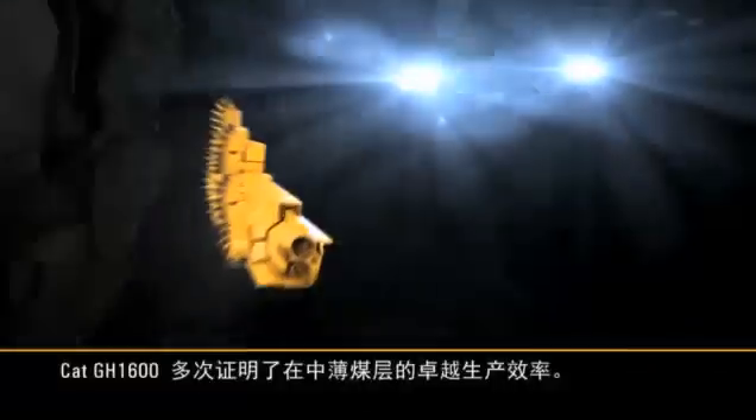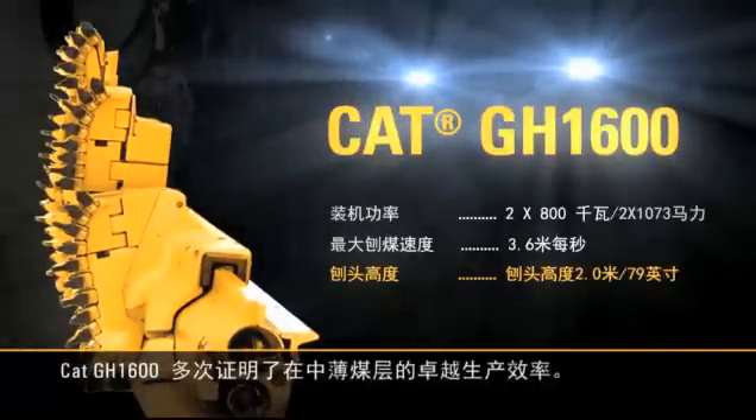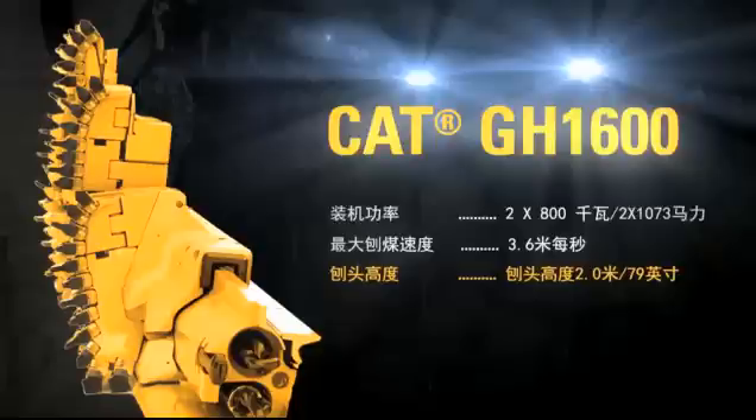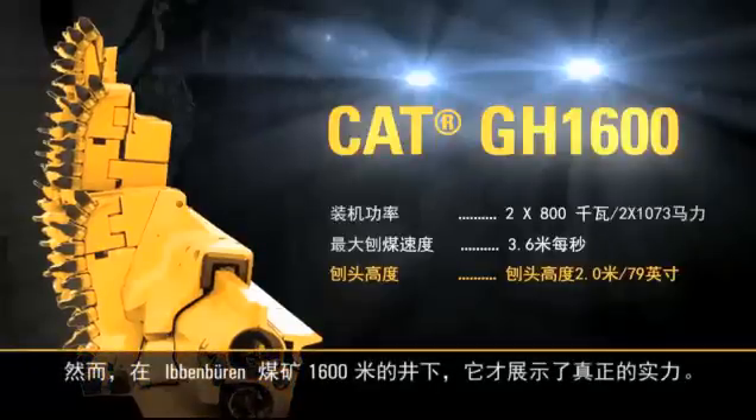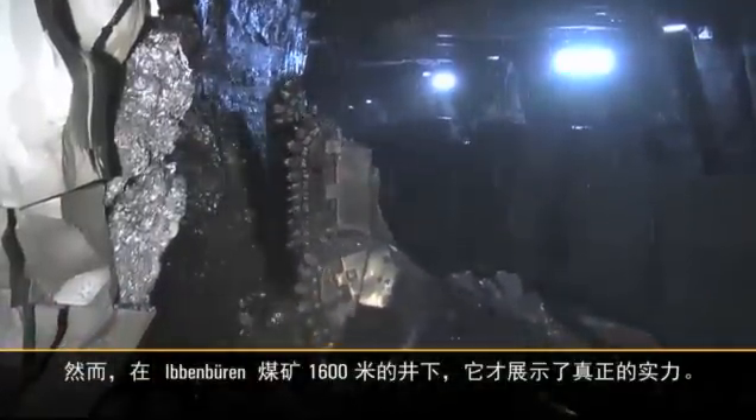The CAT GH1600 has proven its superior productivity in medium and low seams many times. But 1600 meters below surface, at the Ibn Bern coal mine, it shows what it's really capable of.